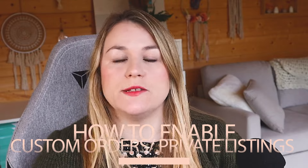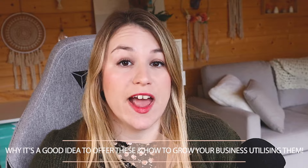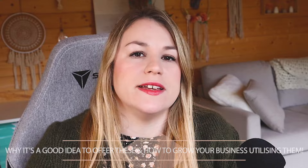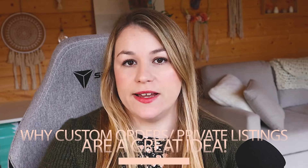Hello everyone and welcome back to my channel. Today we're going to be talking about how to enable custom orders and private listings, and also talking a little bit more about why it's a good idea to have these and how to grow your business through this whole custom order option that Etsy offers. So the very first thing is let's talk about why custom orders and private listings are a great idea.